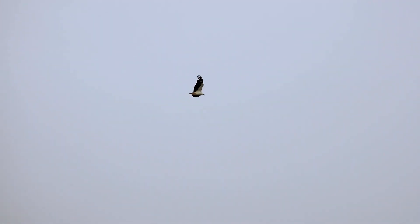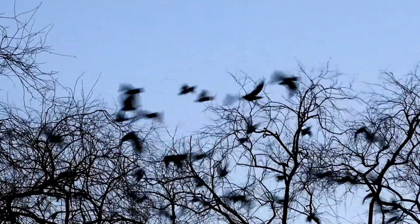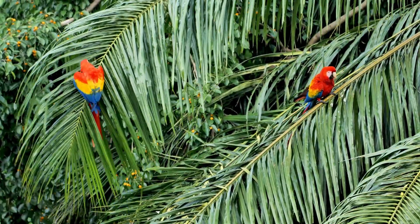Feathers also keep birds warm. In chilly weather, feathers trap air close to the bird's body like a cozy blanket. This insulation helps birds stay warm even on cold days.